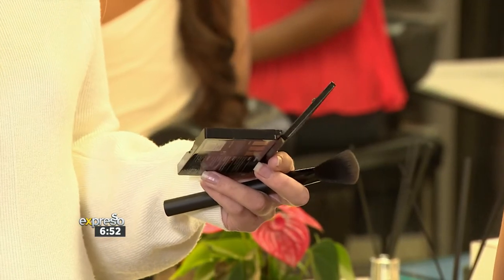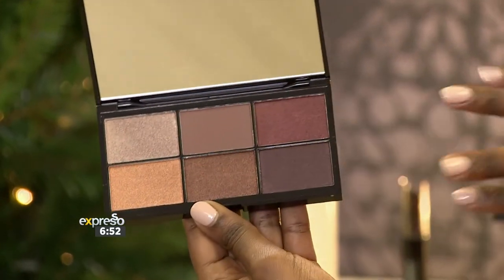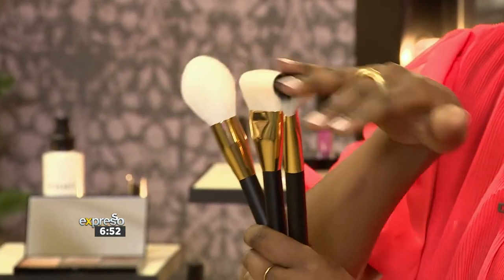It all comes down to the products you choose. Bernice recommends starting with a good primer and foundation, then using the glow palette to add shine where the sun naturally hits your face — like your cheekbones and the tip of your nose. A six-pan eyeshadow palette is also key, along with a good lipstick — which can double for cheeks — and quality brushes.